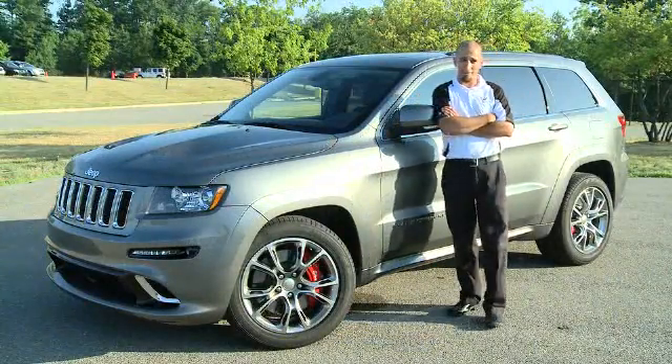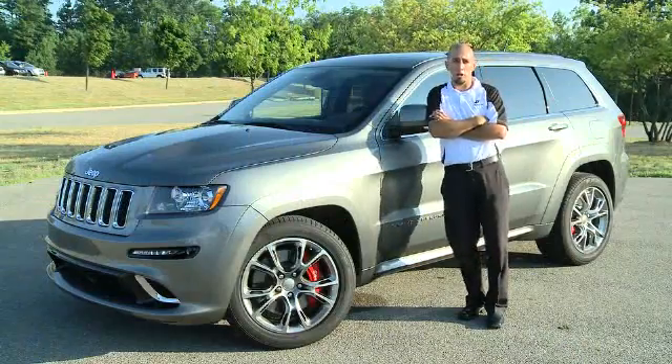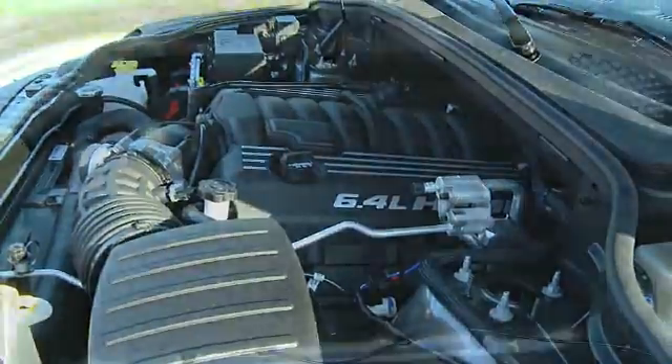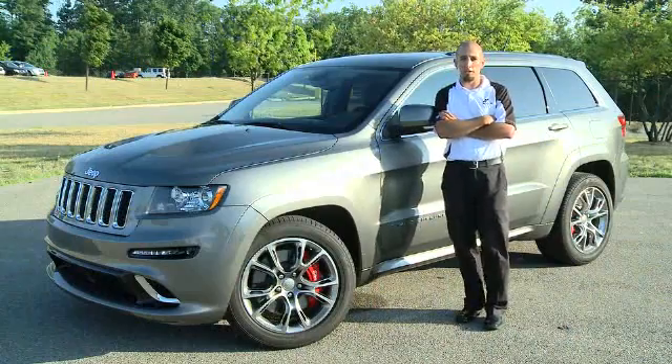Moving around the car, we have an SRT body package for some aggressive looks and also positive downforce front and rear. Some of the unique things under the hood — obviously this car runs the 6.4 Hemi for 470 horsepower and 465 foot-pounds of torque, and we run a unique driveline to this vehicle and across the company.